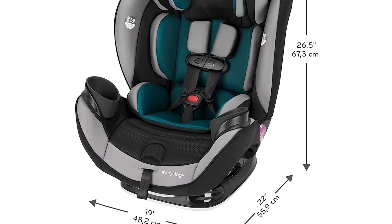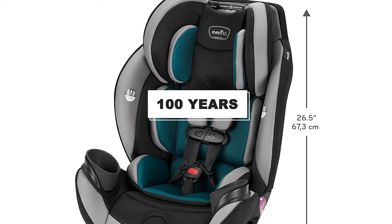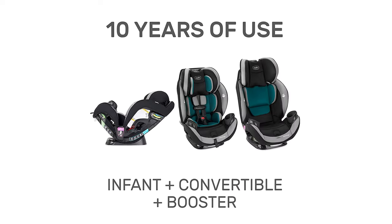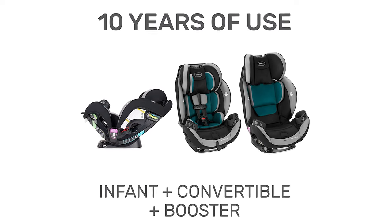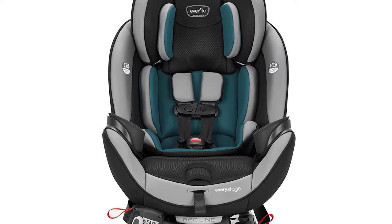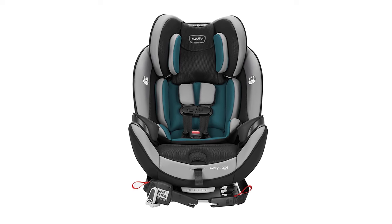As Evenflo Company has existed for an extended period, they have had millions of satisfied customers all around the globe. They truly are leaders in the industry. Therefore, become a happy customer now and find out all the advantages of this infant car seat.